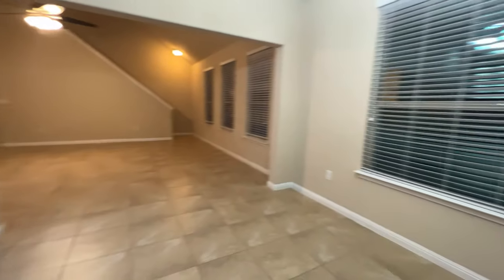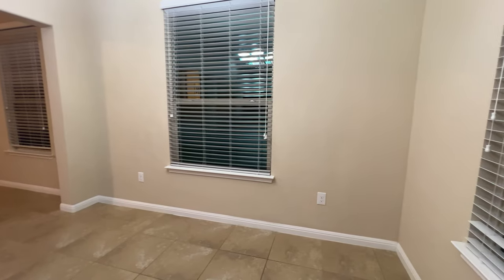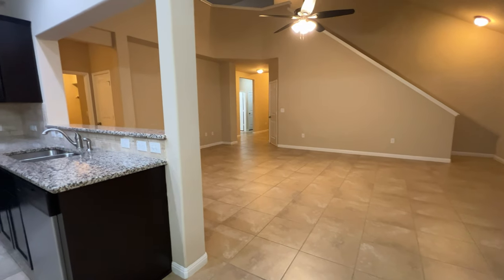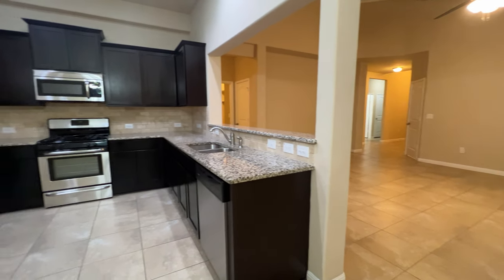So there you have it — 16440 Pienza Drive in the Sorrento neighborhood of Pflugerville, Texas. I'm going to go ahead and leave you guys with a shot of this kitchen.